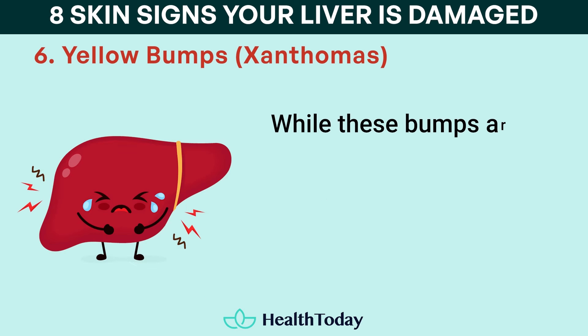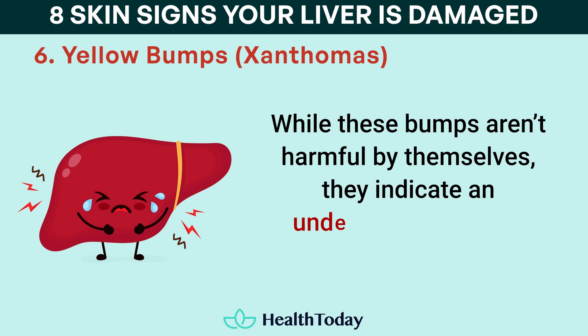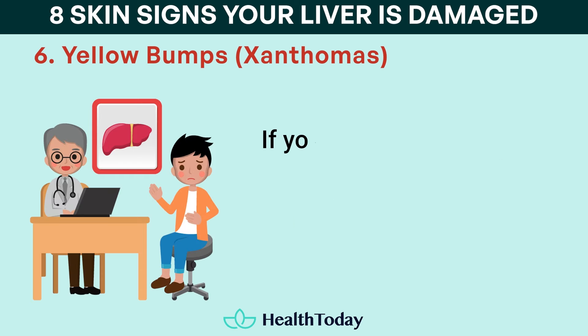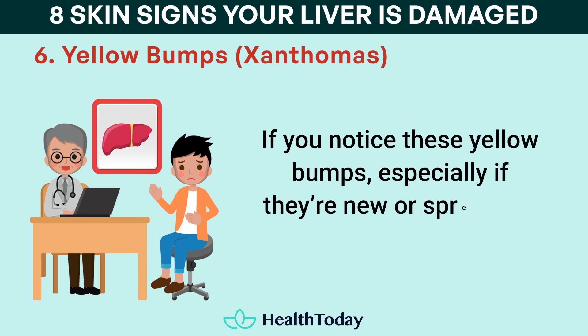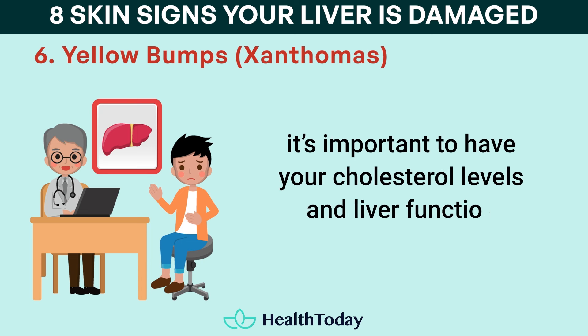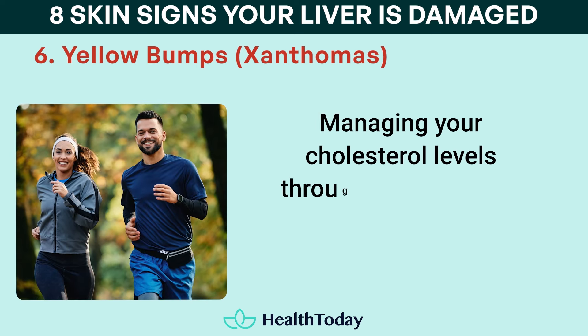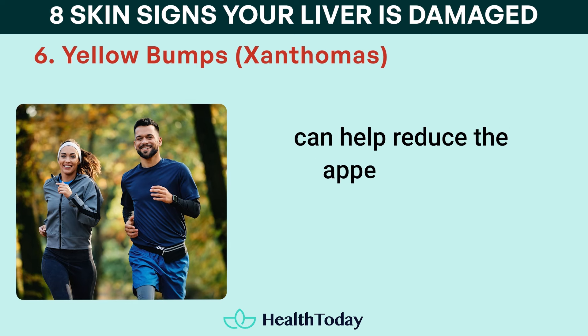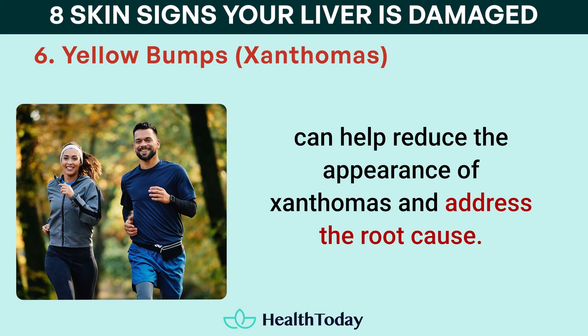While these bumps aren't harmful by themselves, they indicate an underlying liver issue that needs attention. If you notice these yellow bumps, especially if they're new or spreading, it's important to have your cholesterol levels and liver function checked by a doctor. Managing your cholesterol levels through diet, exercise, and possibly medication can help reduce the appearance of xanthomas and address the root cause.